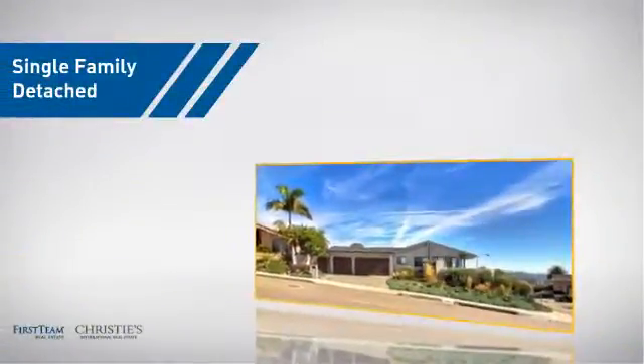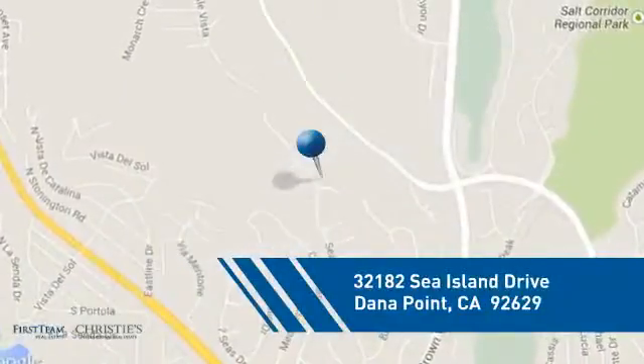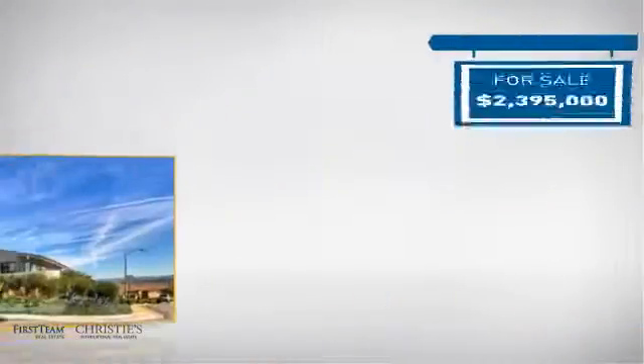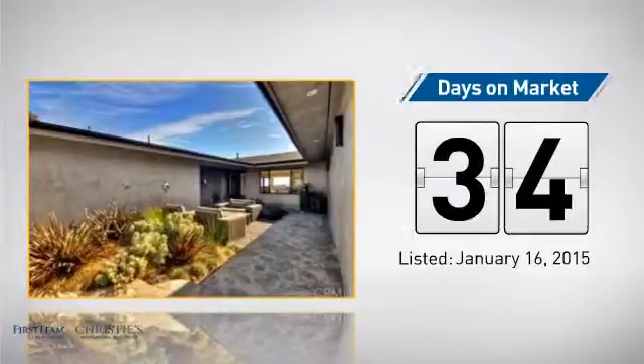This detached home is a great choice for families who want the privacy of their very own lot, and it's located in this area. Currently listed at just under $2.4 million, it's been on the market since January.